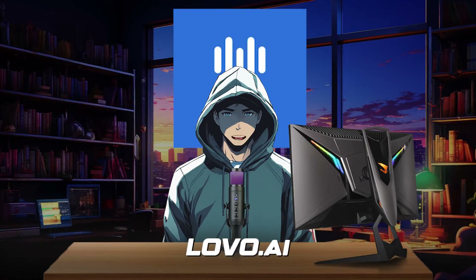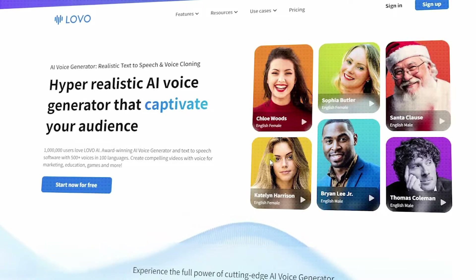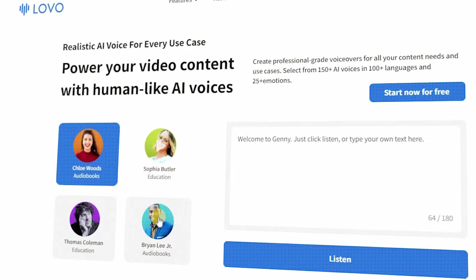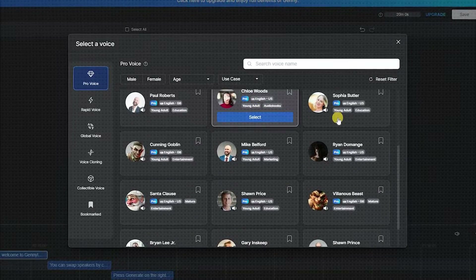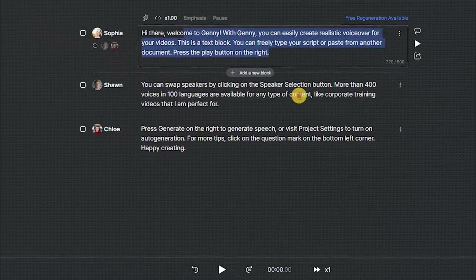Number 3 is LOVO, Genny's AI Voice Generator. Genny stands out as a cutting-edge AI text-to-speech solution, thanks to its ability to generate voices that resonate with emotions such as hesitation, drunken tone, shouting, or crying. The platform also supports 100 languages with over 500 voices across these languages, as well as the ability to edit pronunciation to polish your piece.